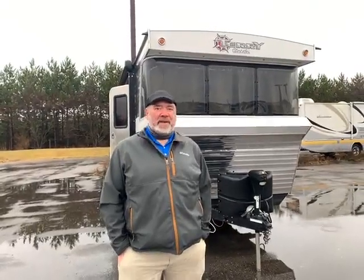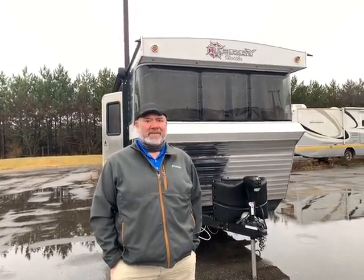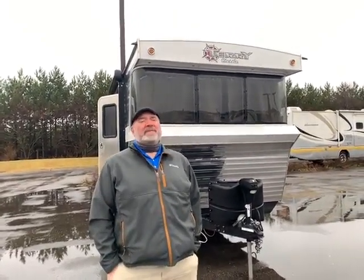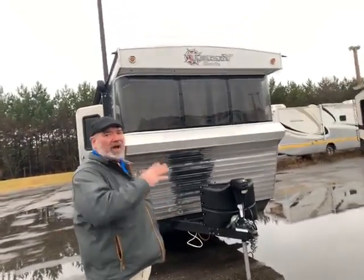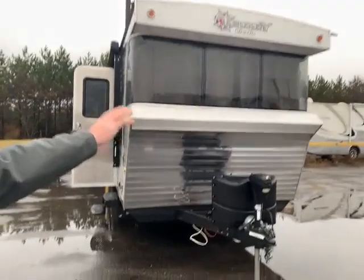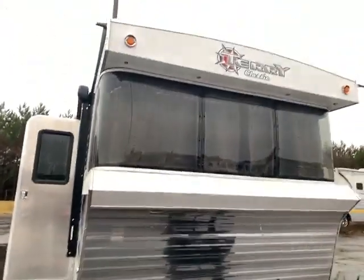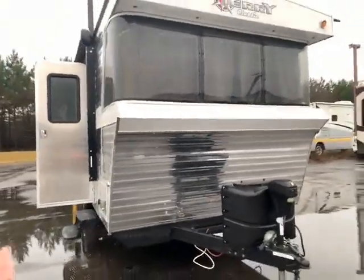Hey guys, this is Ben Hoffman here out in the weather at Gander RV in Rothschild, Wisconsin. But I had to come out today, even in the cold rain, because we just got this in and it's an awesome camper. It's a Terry Classic Retro 2018, and this thing is awesome. It's one of the most unique campers we've ever had here at Gander RV in Rothschild.